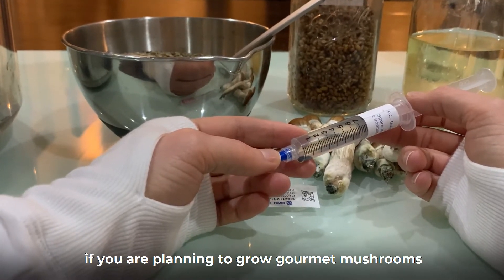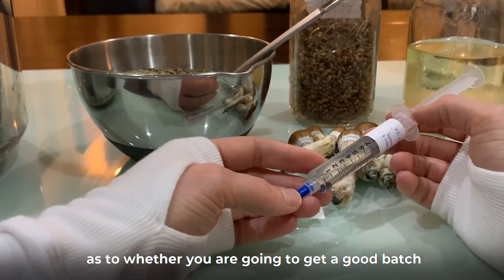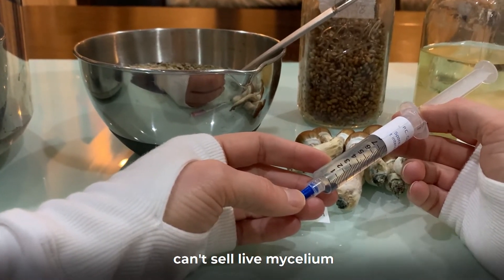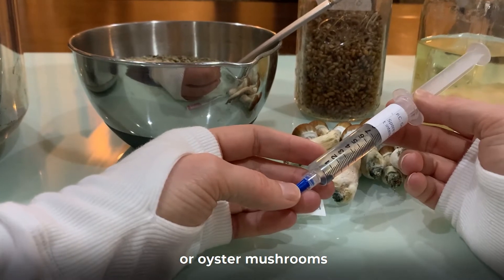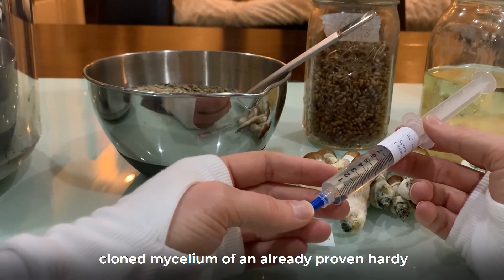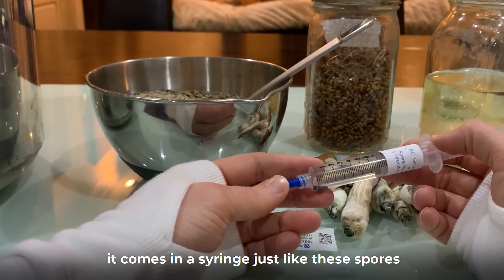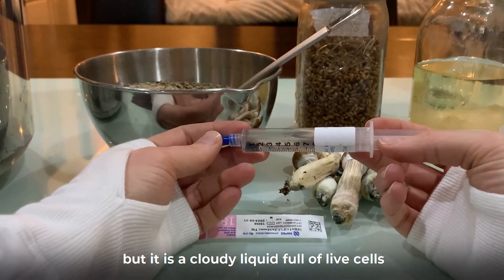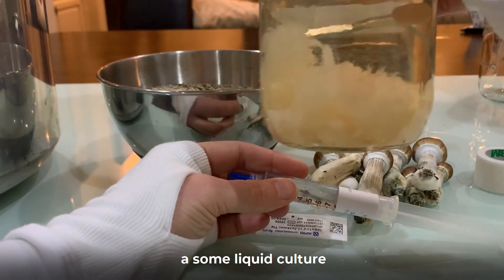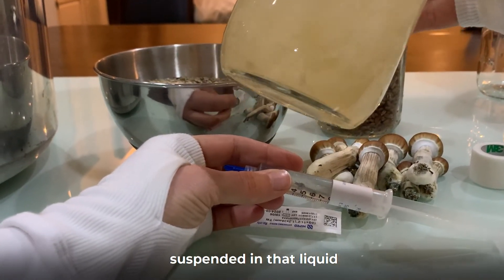If you are planning to grow gourmet mushrooms, you should not order spores. Spores are a bit slow growing and it's sort of a genetic roulette game as to whether you're going to get a good batch. Vendors selling Cubensis can't sell live mycelium, but if you want to grow lion's mane or oyster mushrooms you can skip a few steps and buy liquid culture. A liquid culture contains cloned mycelium of an already proven hardy and well-formed line. It comes in a syringe just like spores but is a cloudy liquid full of live cells.